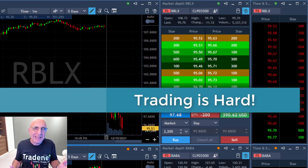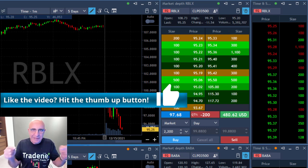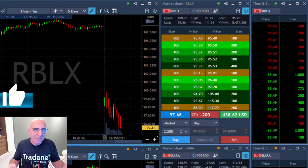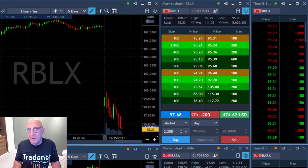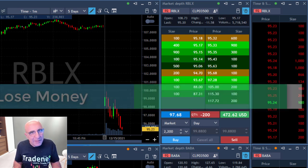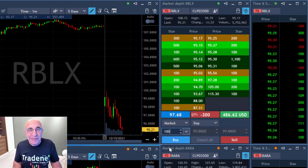If it seemed easy to you, it is not. Trading is extremely hard, and I appreciate that you watched this video. Please give us a thumbs up, and there are links below where you can join us. There's also a link to the interactive practice account of TradeNet where you can join without losing your money. Please start with a demo account — most traders lose their money.